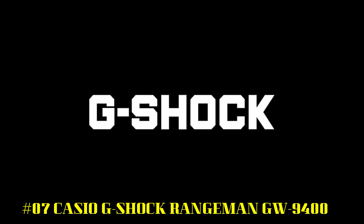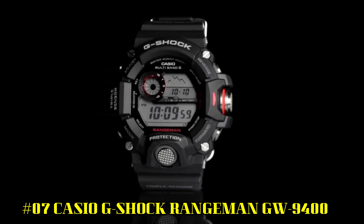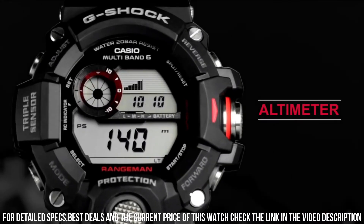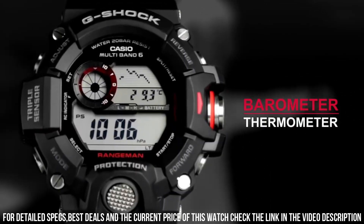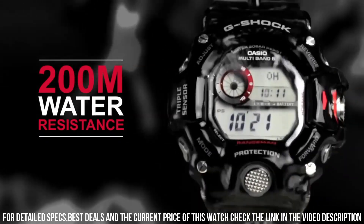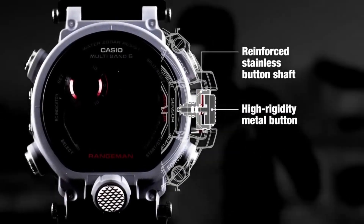Number 7: Casio G-Shock Rangeman GW-9400. This watch is a great watch. It keeps perfect time by using radio signals to set the time, and you don't have to worry about daylight savings time changes. Solar-powered digital watch in stainless steel with multiple displays, red contrasts, and textured pushers. Quartz movement with analog display. Protective mineral crystal dial window. Shock resistant.